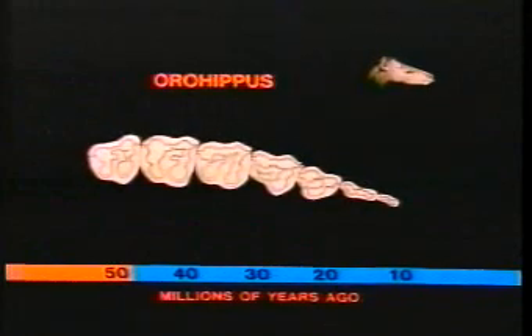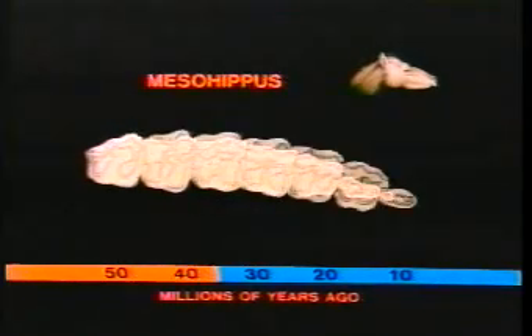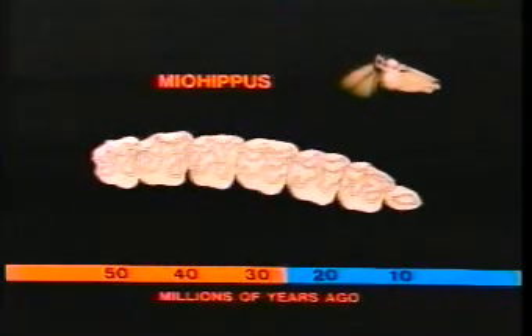The premolars gradually became larger and more complex, until they resembled the molars. And the molars and premolars together developed an increasingly complex pattern of bumps and ridges.